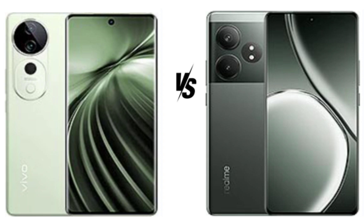Vivo's FunTouch OS 14, based on Android 14, offers a clean, customizable interface with various features to enhance user experience. It's feature-rich but retains some bloatware, which may not appeal to purists.